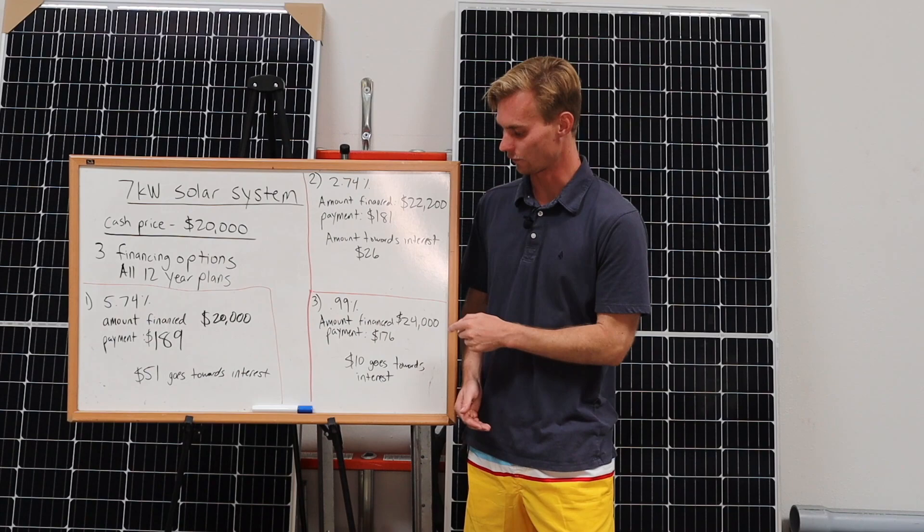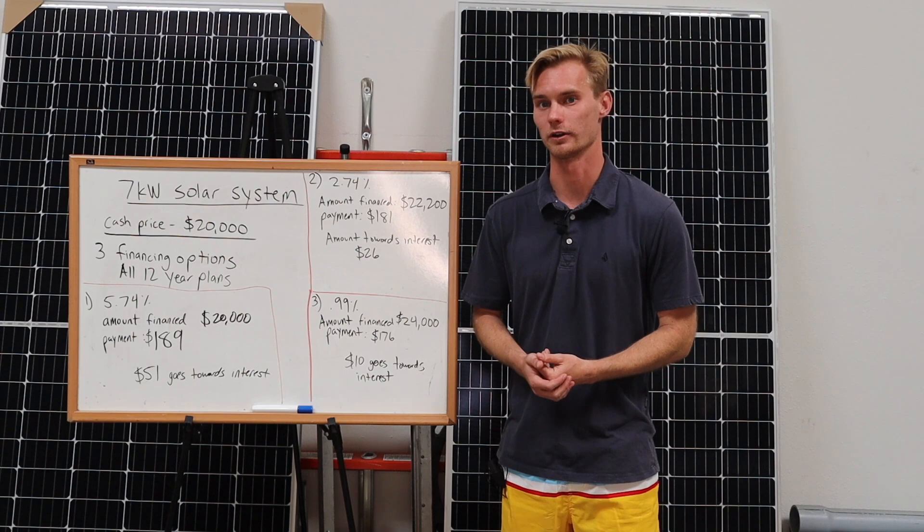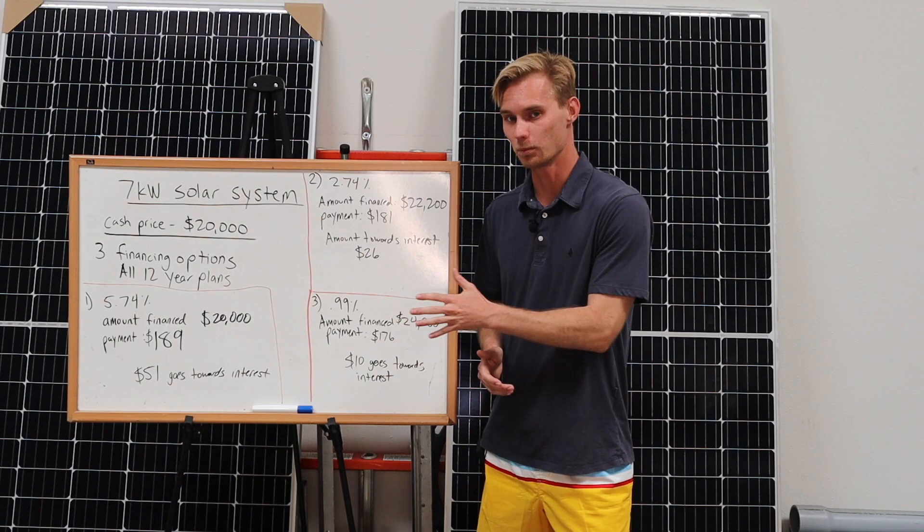Now let's go to the third example. We have a 0.99% interest rate — even better — but you can see that you have to finance $24,000, so an extra $4,000 in buy-down fees. The payment is $176, so it does come out to be a little bit better as far as the monthly payment goes.